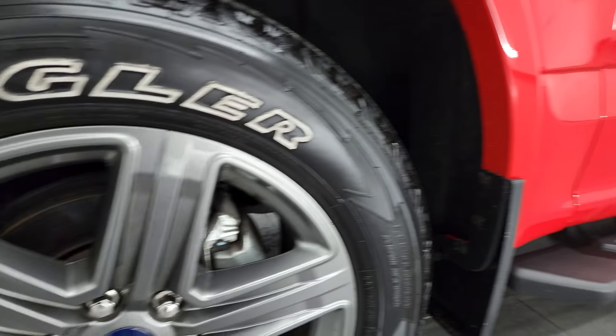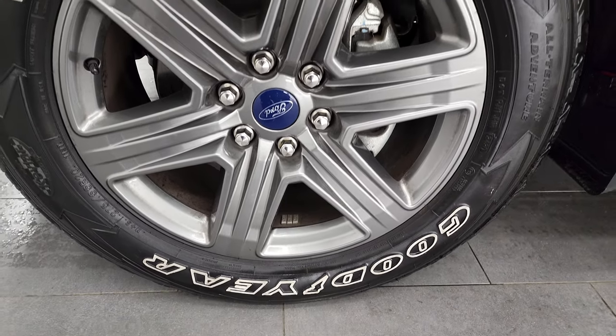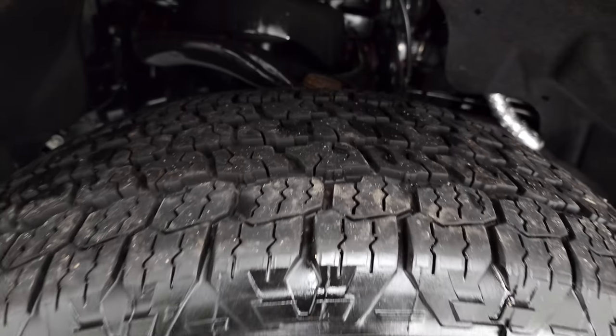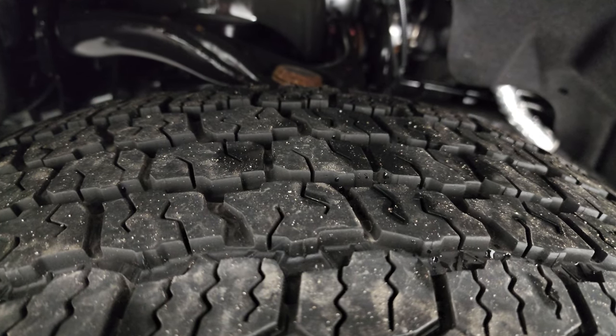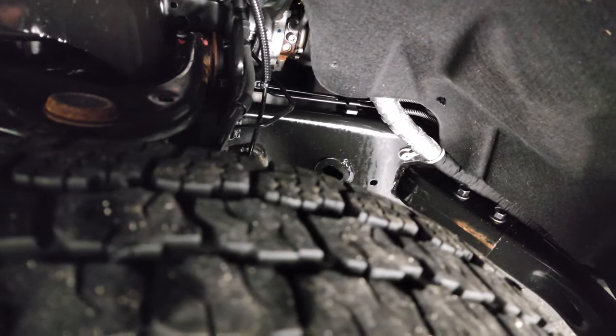This one comes with the 20-inch painted alloy wheels. It has Goodyear Wrangler All-Terrain Adventure 275/55R20s, and these tires have probably 50 to 60% of the tread left, maybe even a little bit more. The frame and underbody is in very nice clean condition.